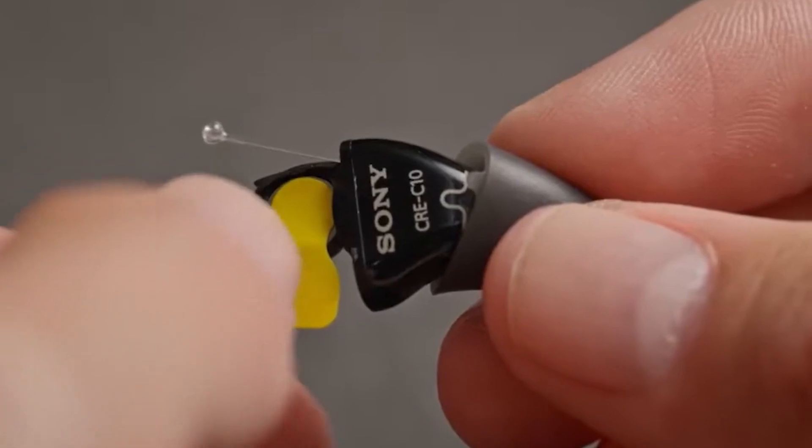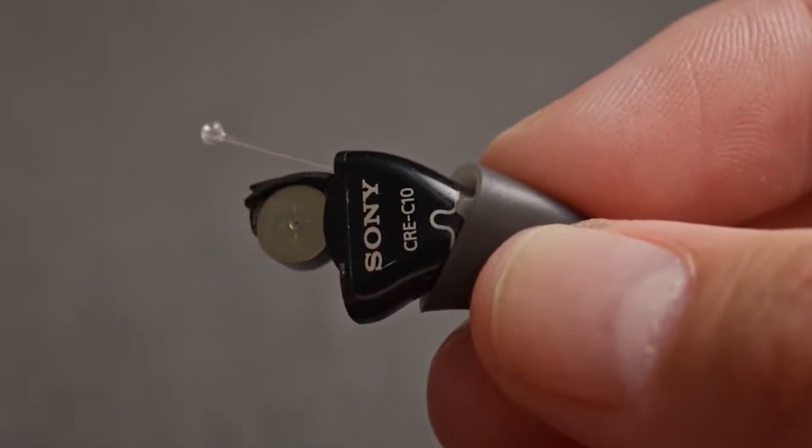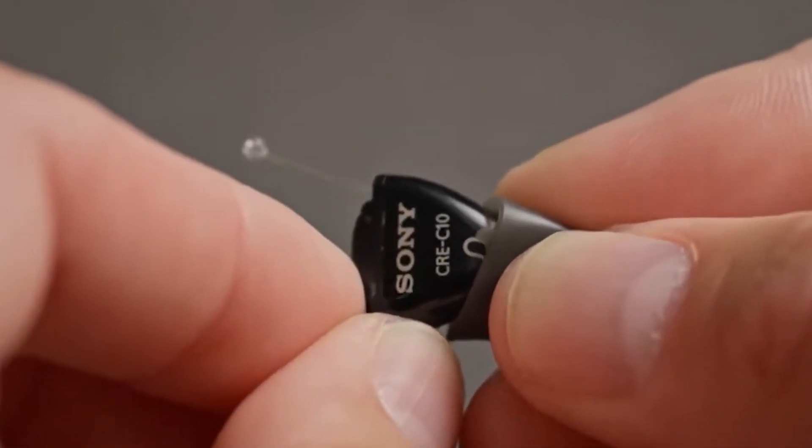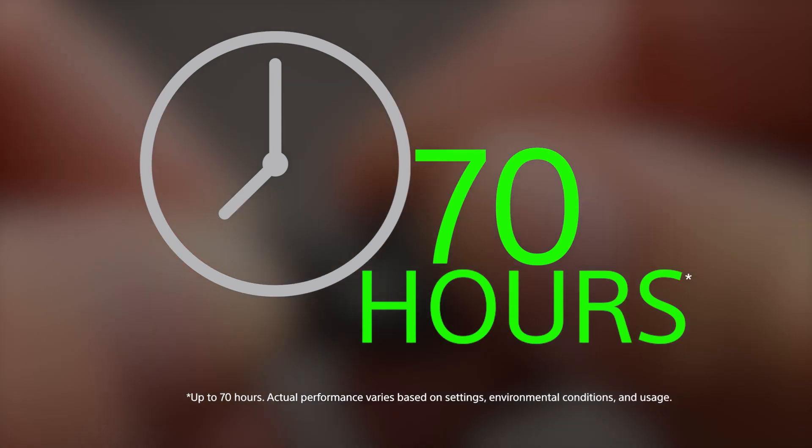Lastly, these hearing aids are battery-operated. They use a traditional size 10 air battery that offers compact size and high-quality sound with up to 70 hours of continuous use.